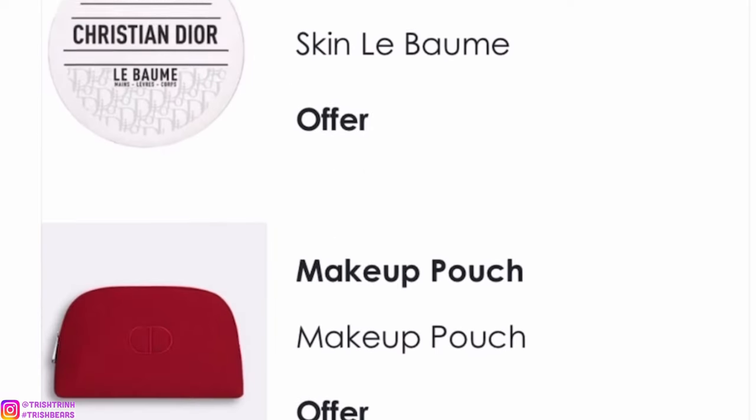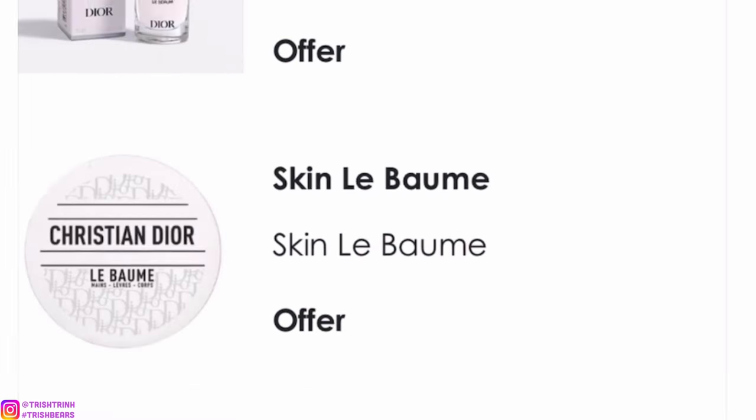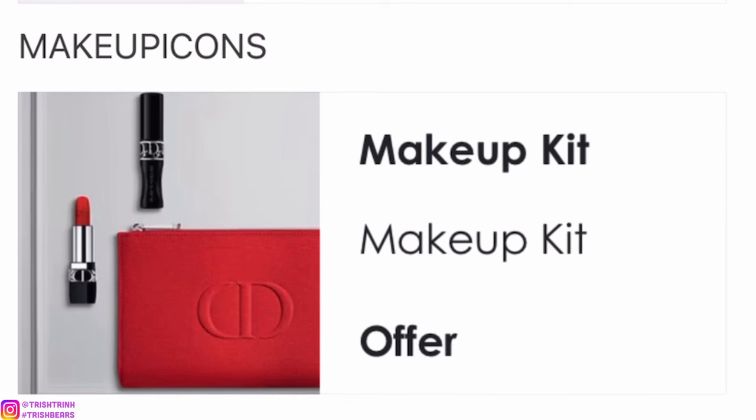The next code is LUXEGIFT23. You will get a little sample size of a Privé fragrance, a deluxe Dior Prestige La Crème, a deluxe Capture Totale Le Serum, a small sample of the Dior lip balm for hands, lips and body, and a red velvet makeup pouch.